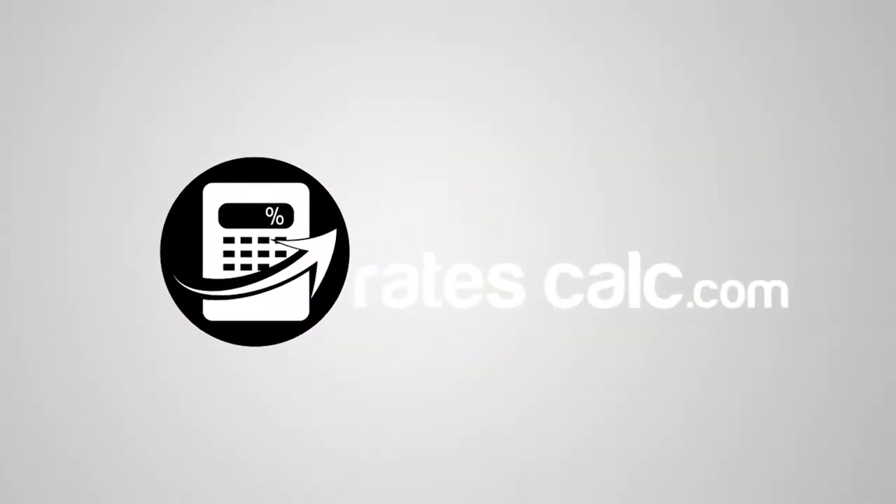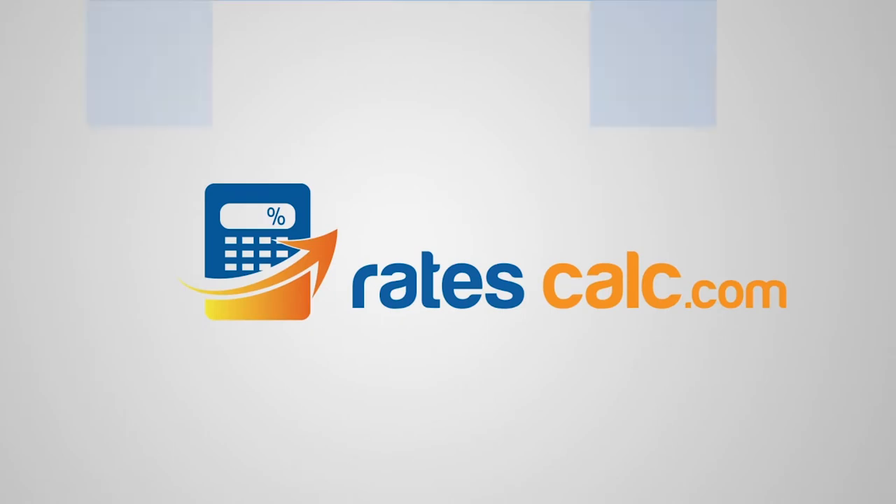Hi there, it's Col Lavander here from RecTech Solutions. As you know, we're an innovative technology company that provides solutions to the recruitment industry. One of our products that we've released to market is called racecalc.com. I encourage you to click on the link below and check out what we're doing.